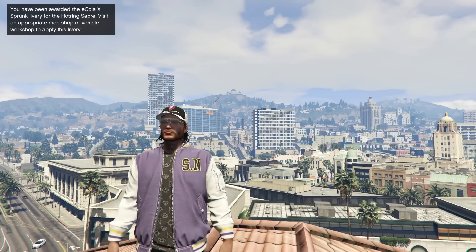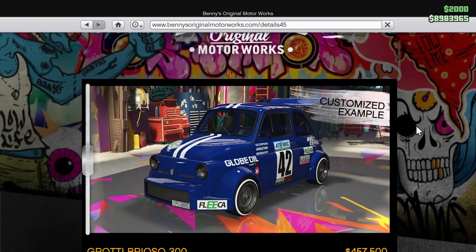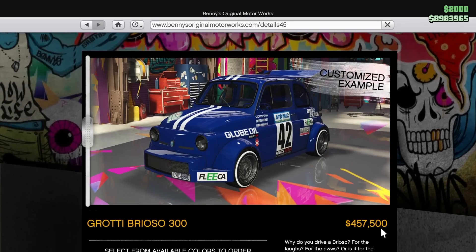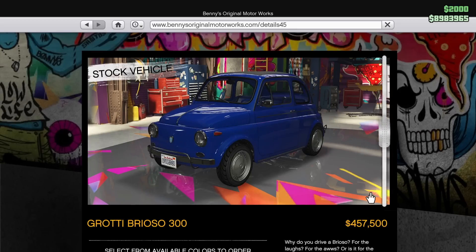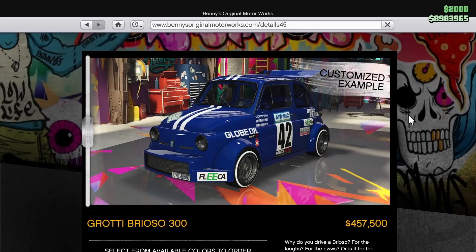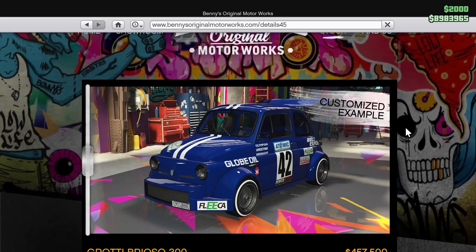With this update week, there were a few new things added. The Brioso 300 widebody is available on Benny's, as you guys can see. This thing is going to cost you $457,000 to buy the initial Brioso 300, then another $585,000 to make it into the widebody — so we're looking at over a million dollars. I've done a review on this car and it completely sucks, in my opinion. It's really not a good vehicle. I would suggest not buying it. I don't think it's worth the price or going to be a key car in the compacts category, so I'd say avoid it altogether.